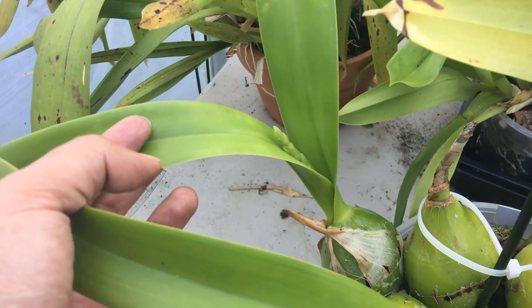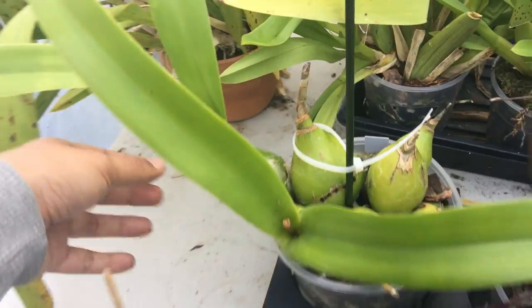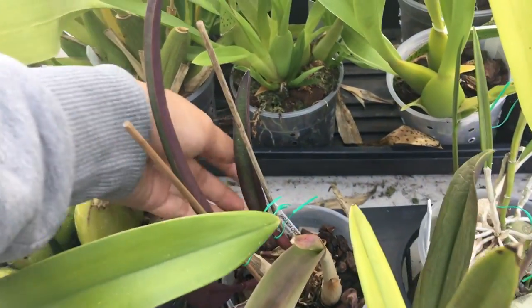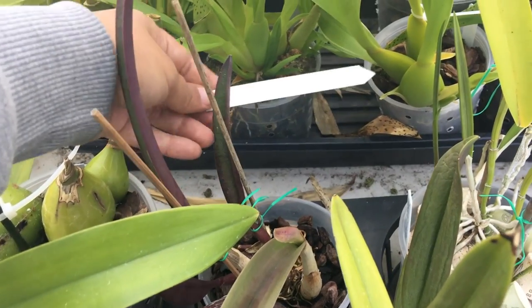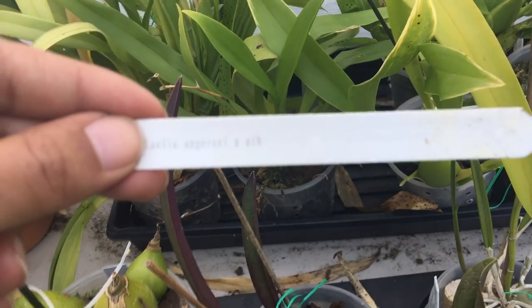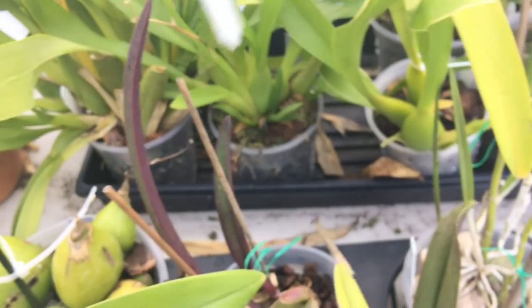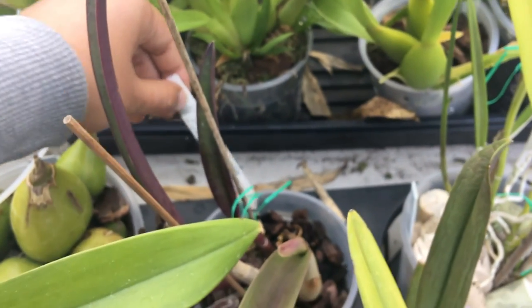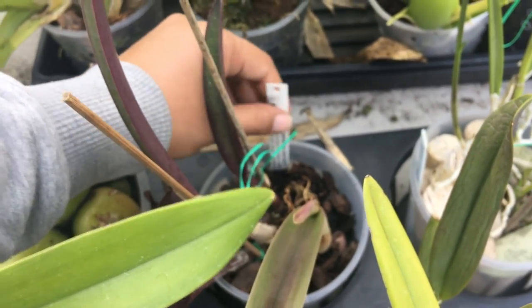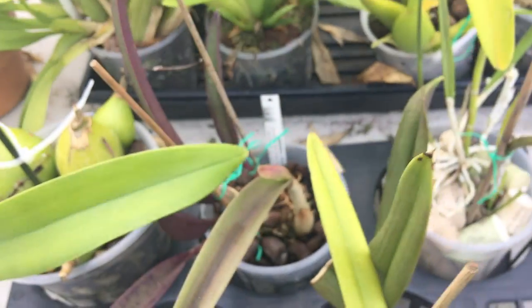Behind it I have Encyclia cordigera, faithfully putting out a spike. This is one I re-bloomed last year; I'm pretty happy about that. Here's one of my Rupiculus Lelia species — Angerarii. It actually has a sheath that is full, so I think this is going to be the first time I bloom a species. Crossing my fingers — there's definitely something in there.